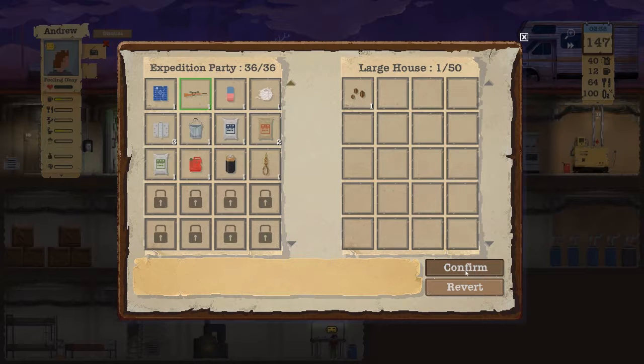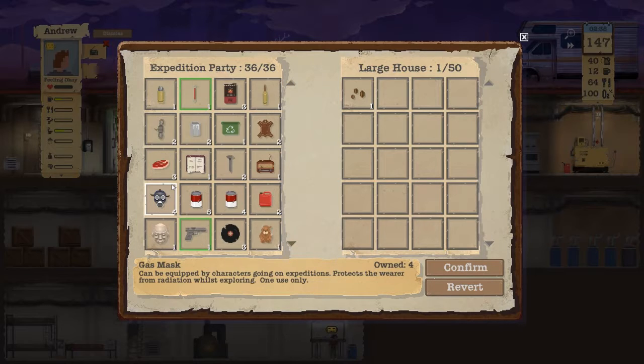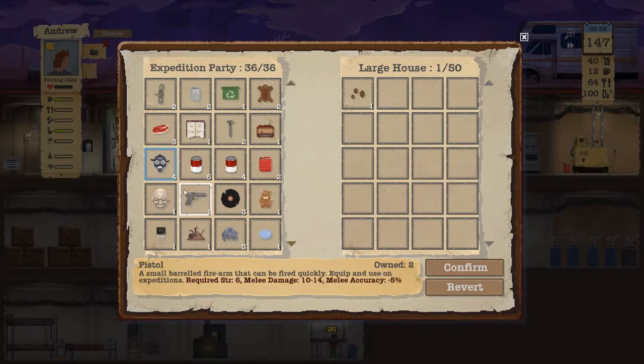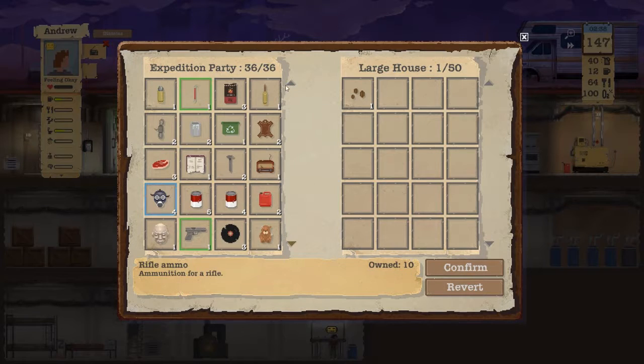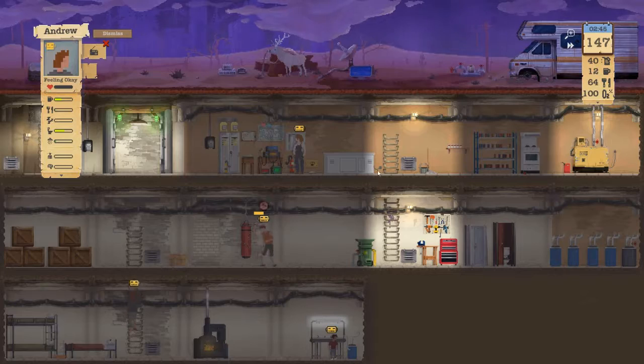All of a sudden more slots show up — slots slots, more slots show up! So now I have a rifle, a pistol, pistol ammo, pistol, rifle, rifle, pistol. There's no pistol rifles.